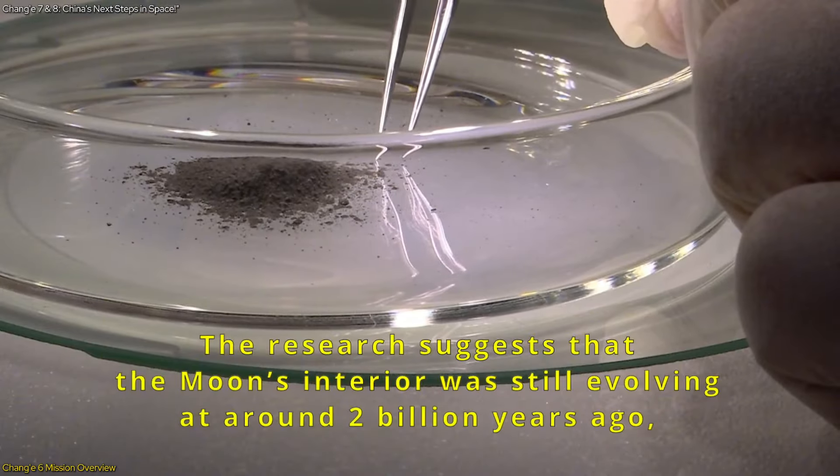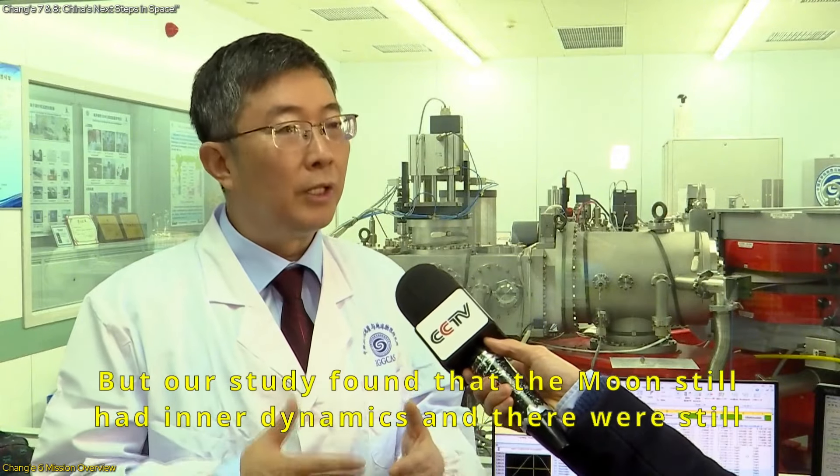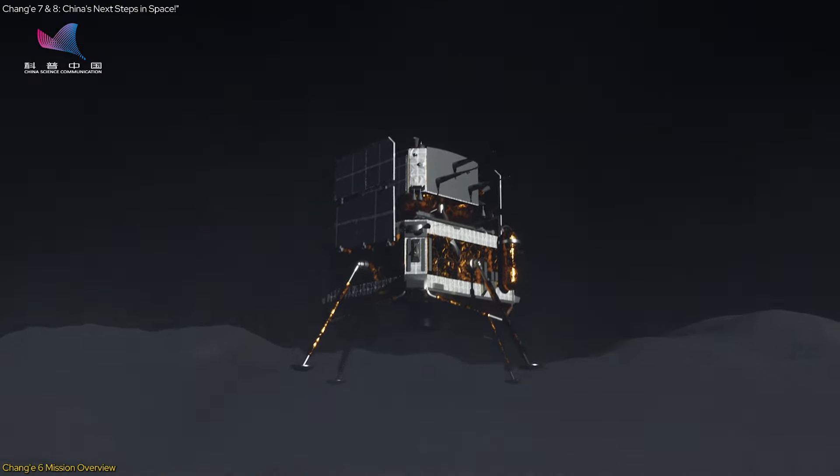Earlier this month, over 200 Chinese scientists from 31 universities and research institutes gathered in Beijing to discuss the geological background of the landing site and potential scientific questions the samples could address. This seminar highlighted the collaborative effort and meticulous planning behind the mission.